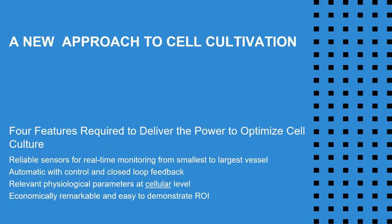When it comes to making sensing technology, we think there are several things you really cannot sacrifice on. The sensors need to be reliable and provide real-time monitoring from the smallest to the largest vessel. They should also provide the opportunity for automatic control in closed-loop systems. The parameters at the cellular level should remain physiologically relevant throughout your experiment, and the sensors should also be economically remarkable — in other words, inexpensive.